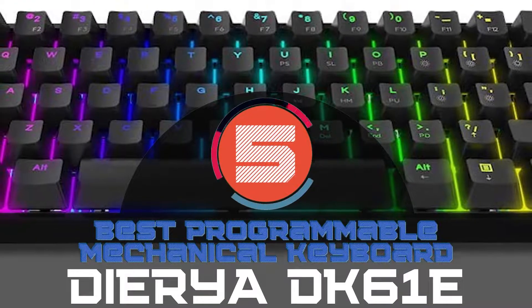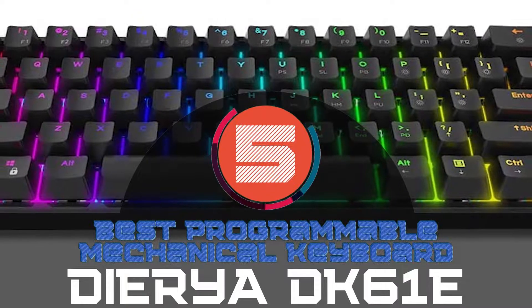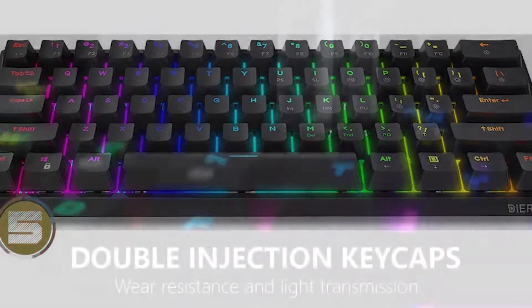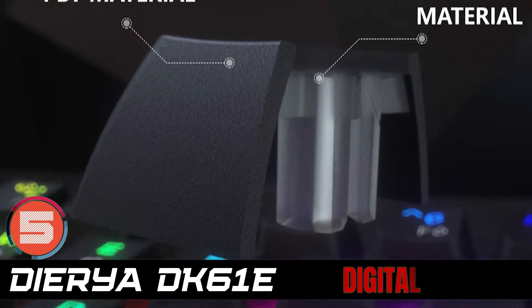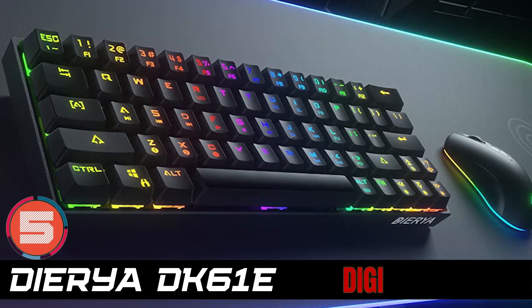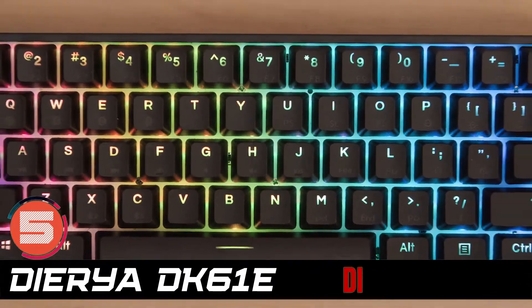First, we have the best programmable mechanical keyboard: the Dyra DK61E. The construction of this model is such that it facilitates trust. The PBT double-shot keycaps come with better wear resistance. They also come with higher hardness, which means that they are fully oil-proof. They are also strain-resistant, which makes them last for longer.